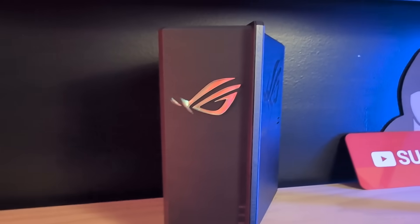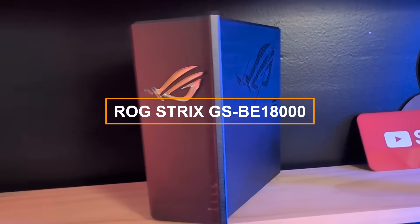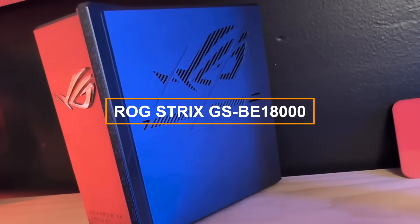The feature is called AFC, and thanks to ASUS for sending over the ROG Strix GSBE18000 and for sponsoring this video so I can actually show you what this is.